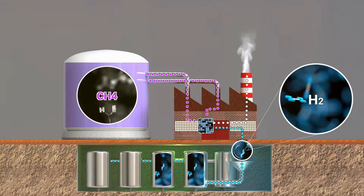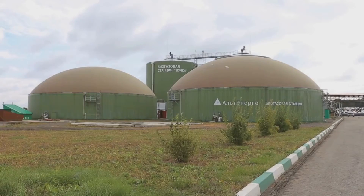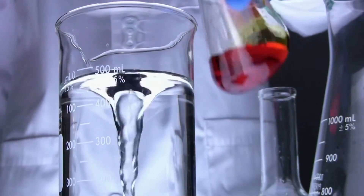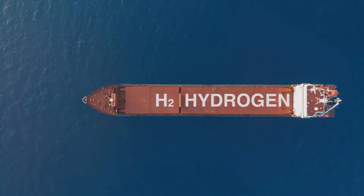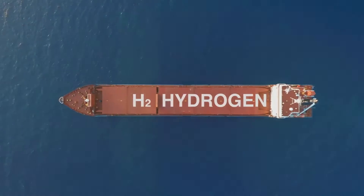The syngas is then purified and separated to extract the hydrogen. Pyrolysis, on the other hand, heats the biomass in an oxygen-free environment. This process produces bio-oil, syngas, and a carbon-rich substance called char. The syngas fraction can be further processed to extract hydrogen using methods such as the water gas shift reaction or catalytic steam reforming.